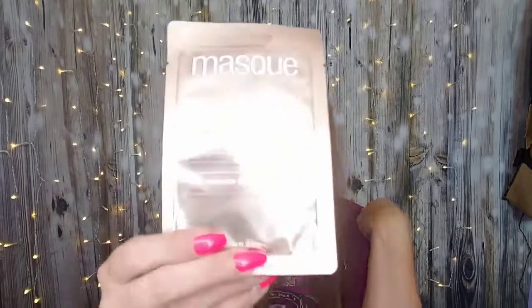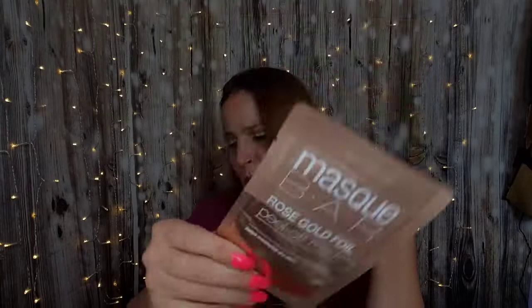The next thing in the box is the Mask Bar. I think I've tried a couple of their mud masks. This is the Rose Gold Foil Peel Off Mask. It helps moisturize dry skin and contains raspberry fruit extract, macadamia, and seed oil. Sounds pretty nice. It's a peel off mask. We will record it — you will get to see it. But it's got pretty packaging.